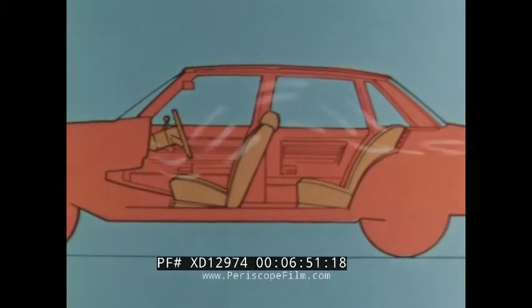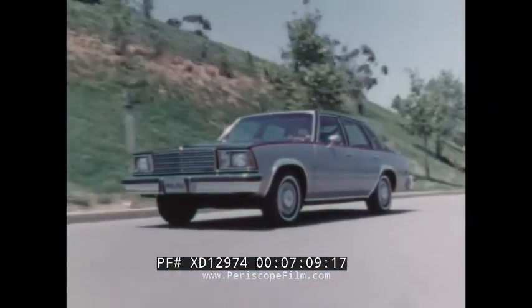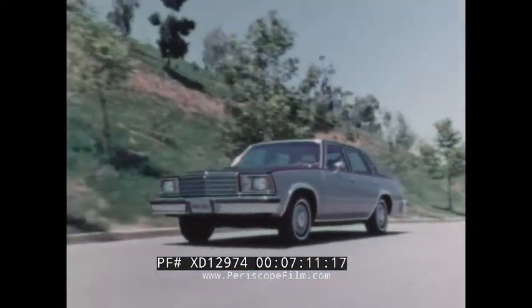For added rear-seat passenger comfort, Malibu's dual-mode power flow-through ventilation system can completely change the air in the sedan passenger compartment every 60 seconds, even with all windows closed. Adjustable swing-out vent windows on sedan and wagon models allow ventilation that is nearly draft-free.